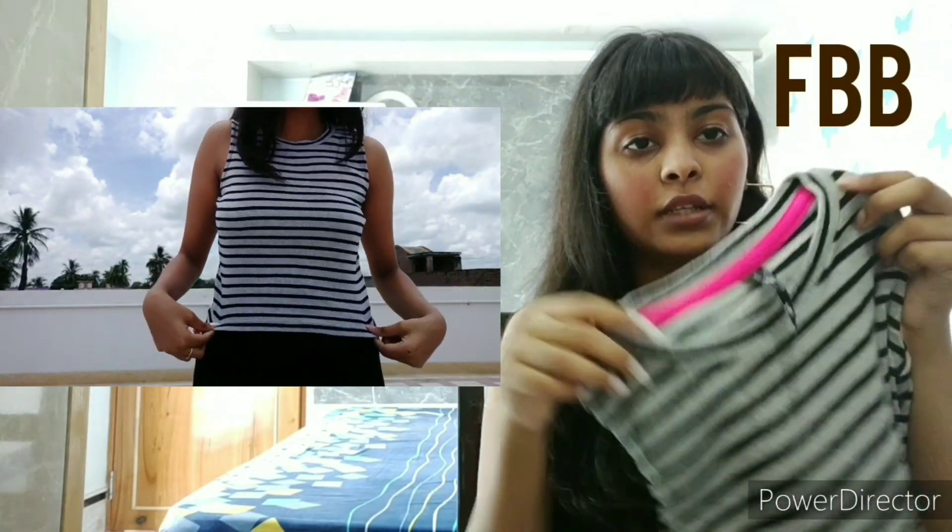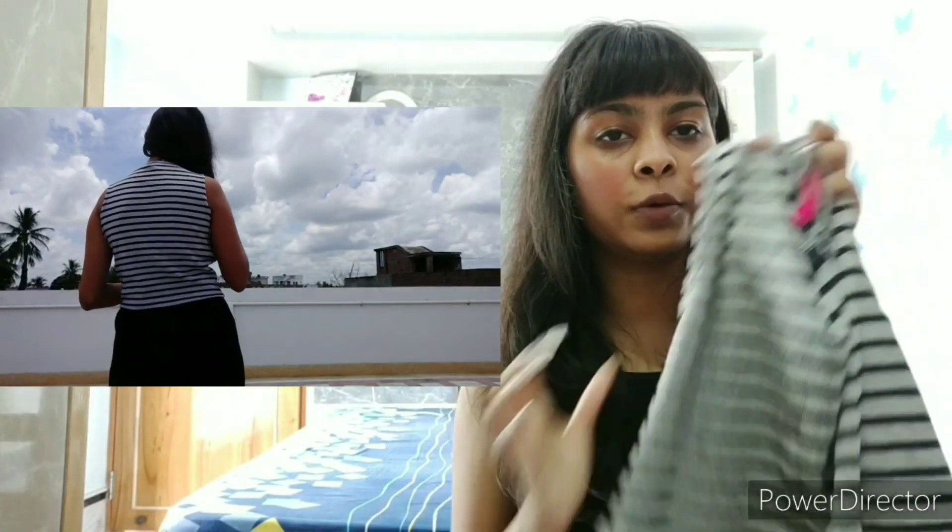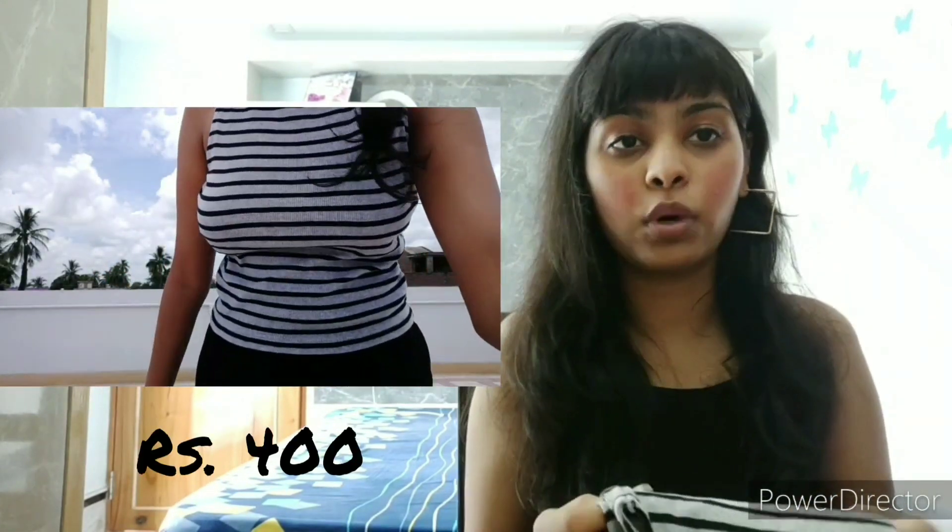Now let's get into FBB. I have a top and a skirt. The top that I have is really simple, plain, and basic — just black stripes, it's gray in color. I am in size XS. This costed me 400 rupees.